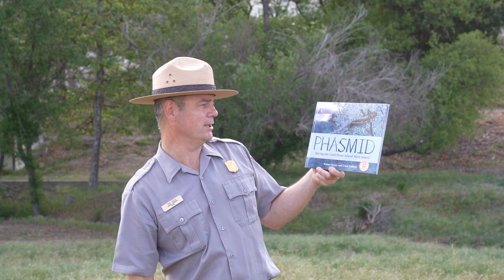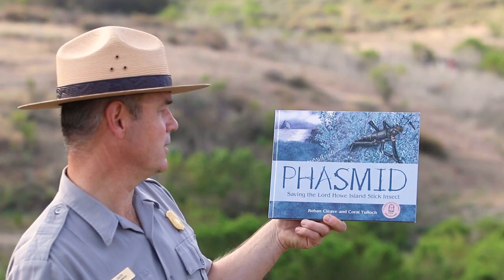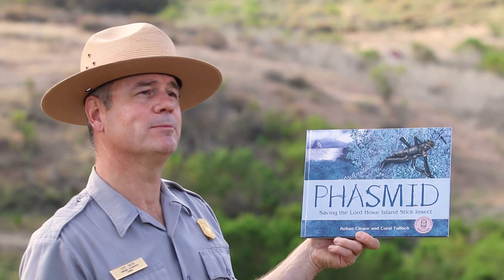Our project is similar to the kind of work that was accomplished by a small group of scientists all the way on the other side of the earth in Australia, where they were studying phasmids. Australia and the Santa Monica Mountains National Recreation Area both have Mediterranean climates, so they actually have many plants and animals that are similar. Today, with Reading with the Ranger, I'll be reading Phasmid: Saving the Lord Howe Island Stick Insect by Rohan Cleave and Coral Tulloch, with publishing permission by CSIRO Publishing.